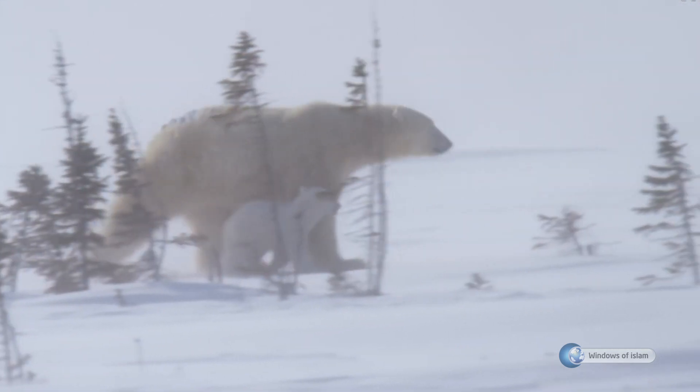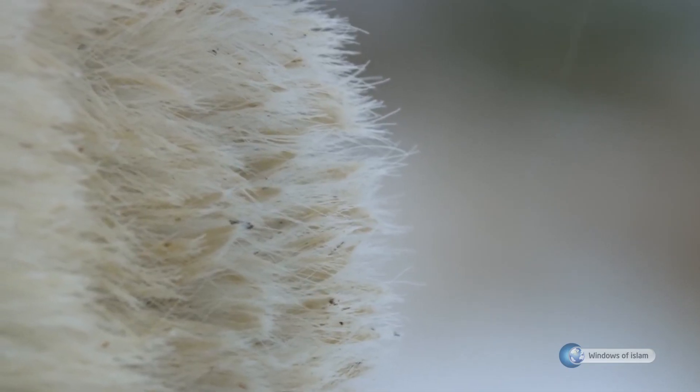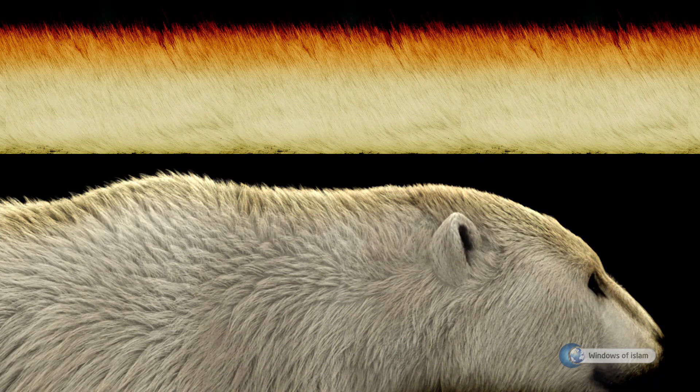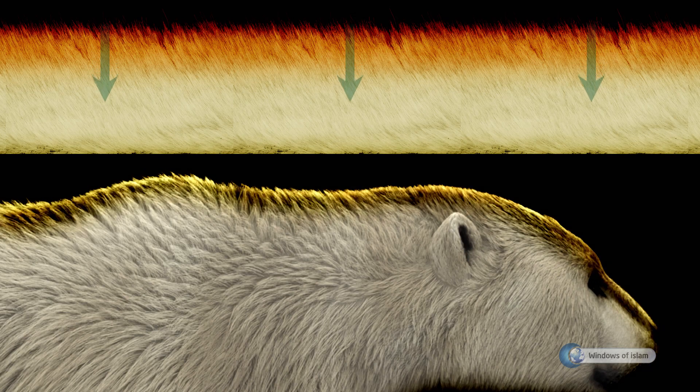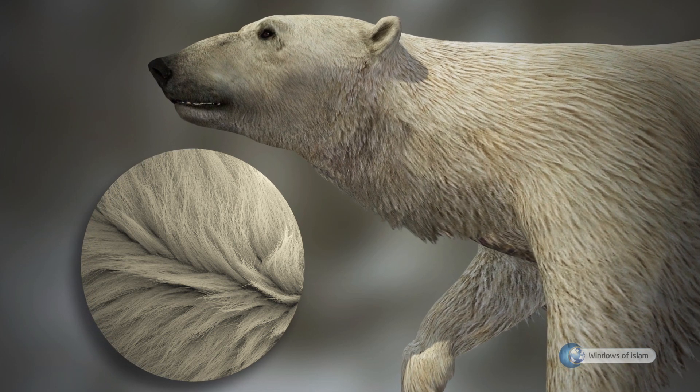The fur that looks white when we look from the outside is actually transparent. This special fur, which is five centimeters thick, prevents heat loss while transmitting the heat from the sun rays down to the black hairs below. Under this fur is a 10 centimeter thick layer of fat that protects it from cold.